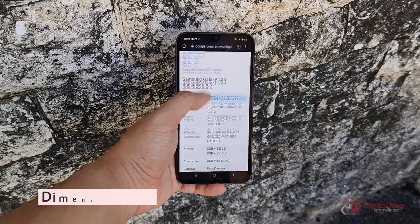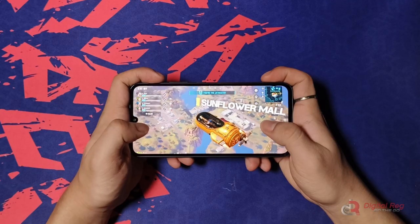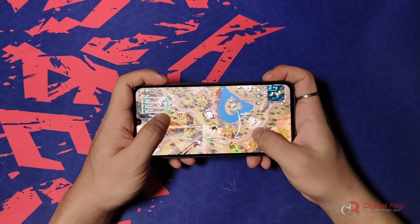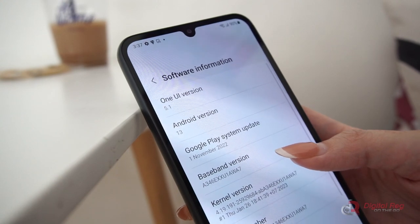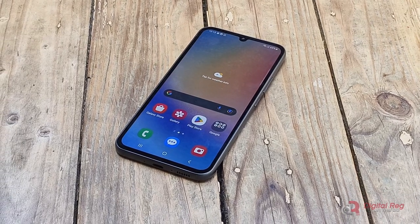Performance is zippy, thanks to the Dimensity 1080 chipset and 8GB of RAM. I had no issues multitasking or playing graphics-intensive games. Even lighter games ran without a stutter. One UI 5.1 is also a breath of fresh air over stock Android — its minimalist design and useful features actually make this Samsung enjoyable to use on a daily basis.